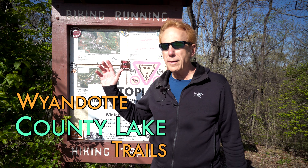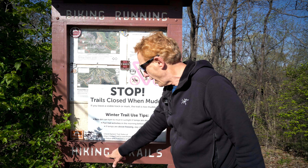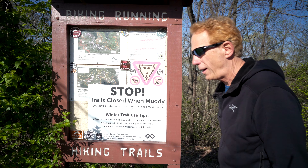Hello everyone, I'm at Wyandotte County Lake — spiking, running, hiking trails. Here's the map, this is a trailhead. Come on and join me, let's go down here and have fun.